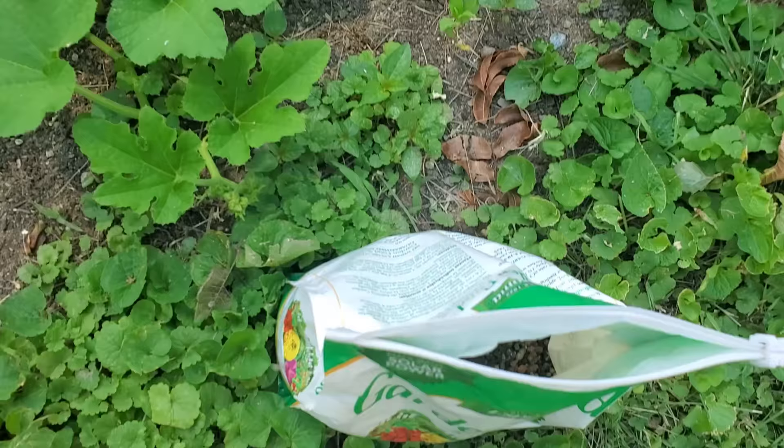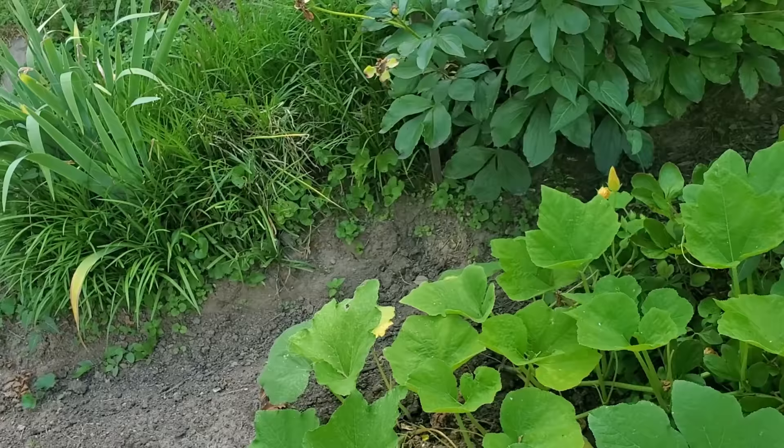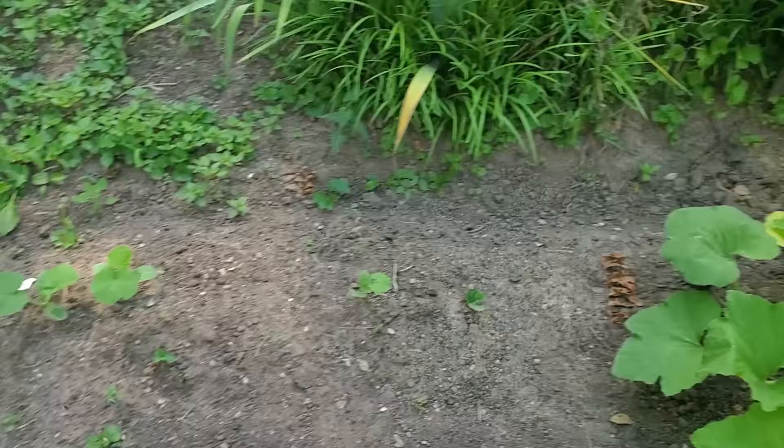Putting some fertilizer on the patch. Now other issues out of my control have caused certain complications, but the patch has been growing well. This was the patch after a few weeks of growth, and I was adding some fertilizer to the soil.